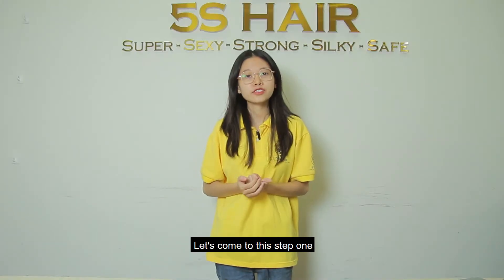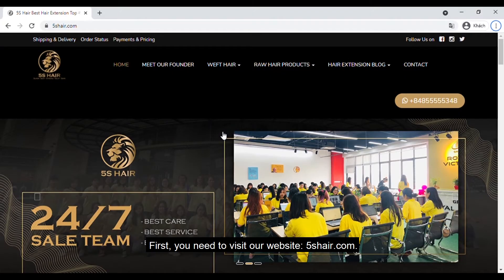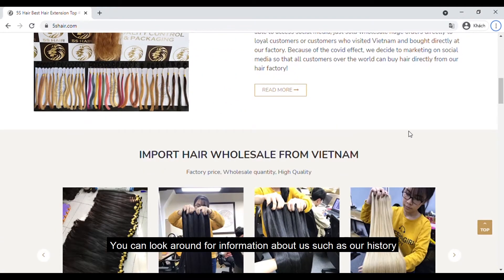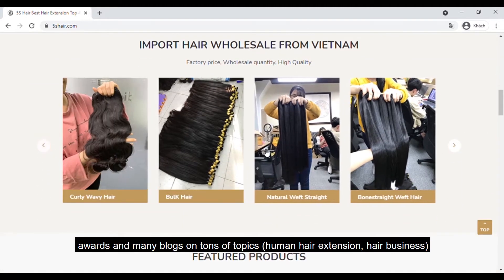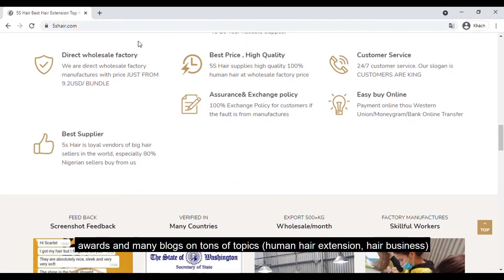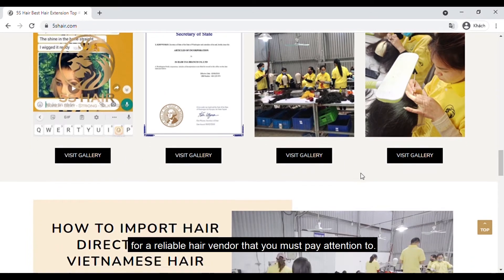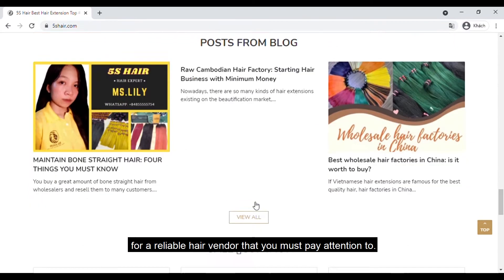Let's complete step one: contact our sales team by WhatsApp. First, you need to visit our website 5SHair.com. You can look around for information about us such as our hair tree, awards, and many posts and tons of topics like human hair extensions and hair business. This is one of the criteria for a reliable hair vendor that you must pay attention to.